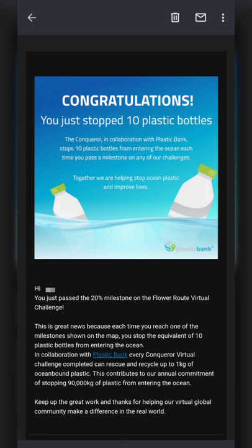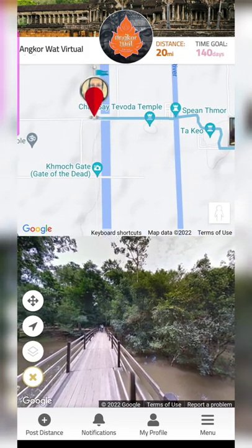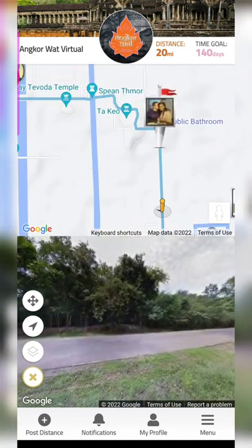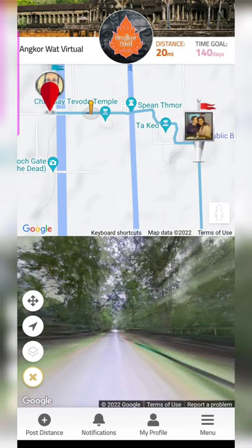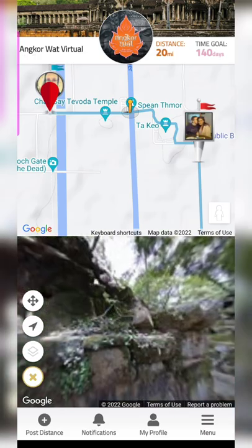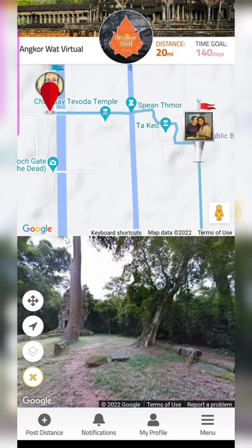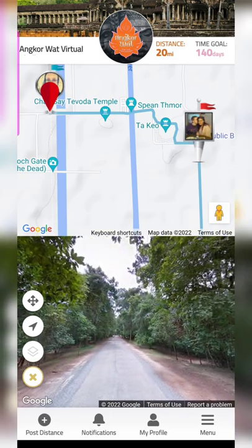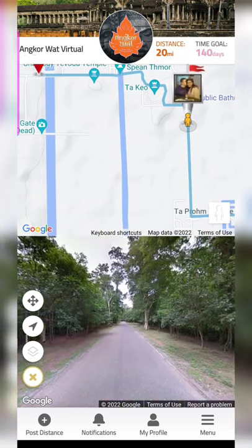I also signed up for the Angkor Wat virtual challenge — it's the shortest distance and I really wanted to finish it right away. Once you start, you'll feel really positive and want to sign up for multiple challenges. I was so excited to see the medals. In my opinion, this is a better option than going to a gym — if you're going outside, you have to dress up and check the weather, but this challenge you can do from anywhere, indoors.